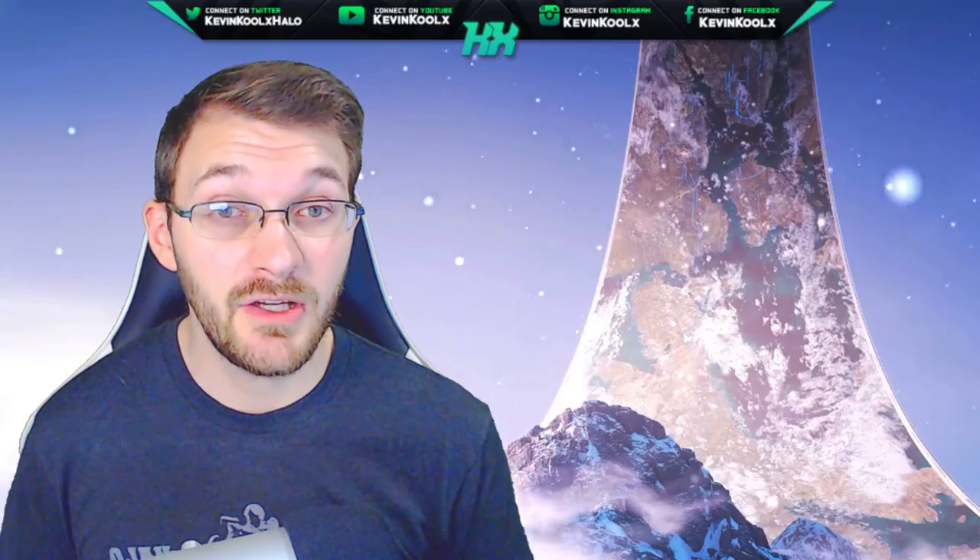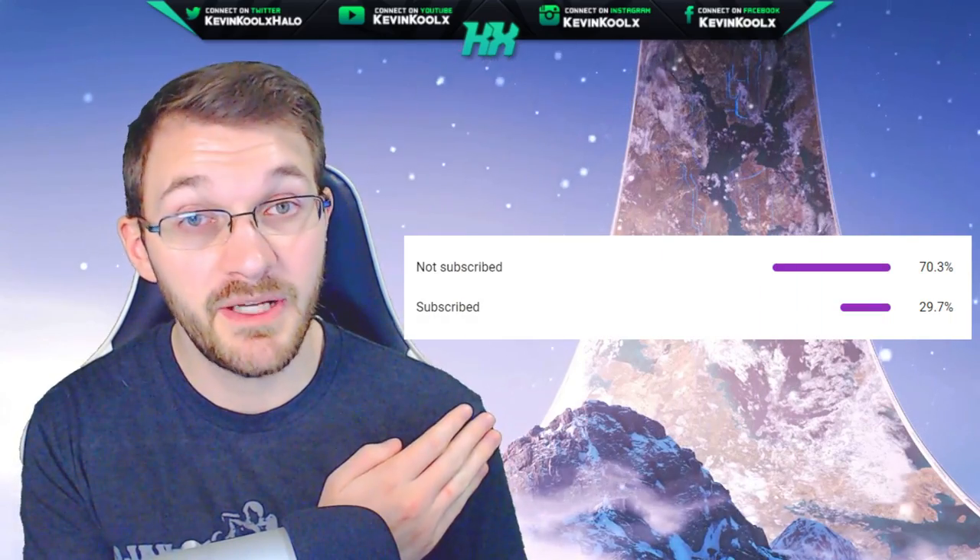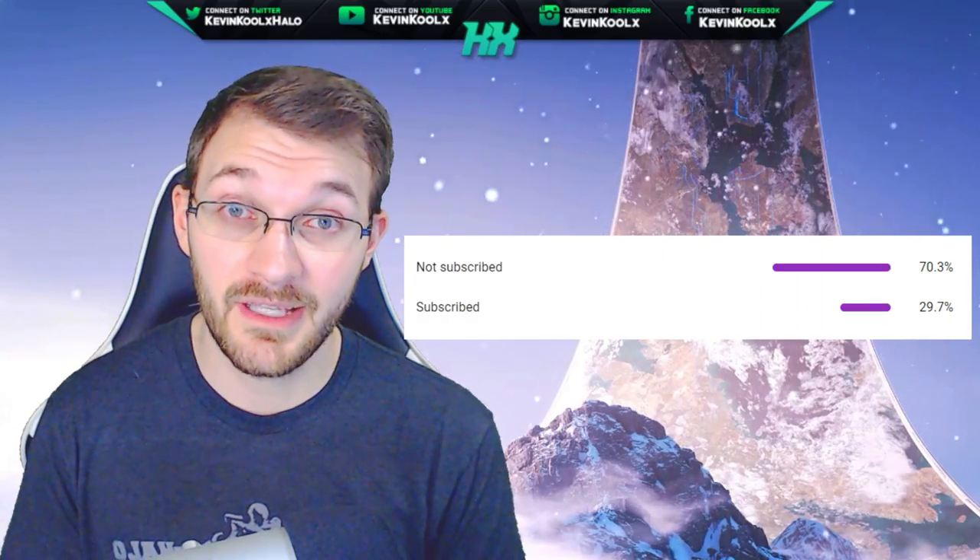So if you want to stay up to date with everything going on with Halo as a ramp up to the release of Halo Infinite, make sure you tap subscribe. So let's get right into the content here.